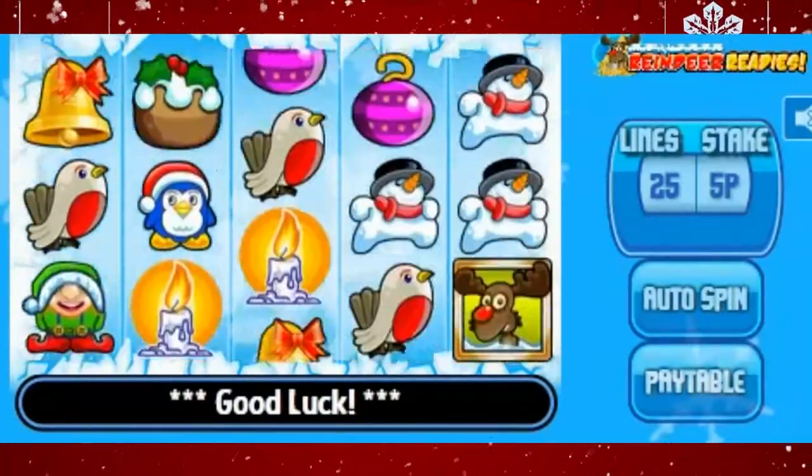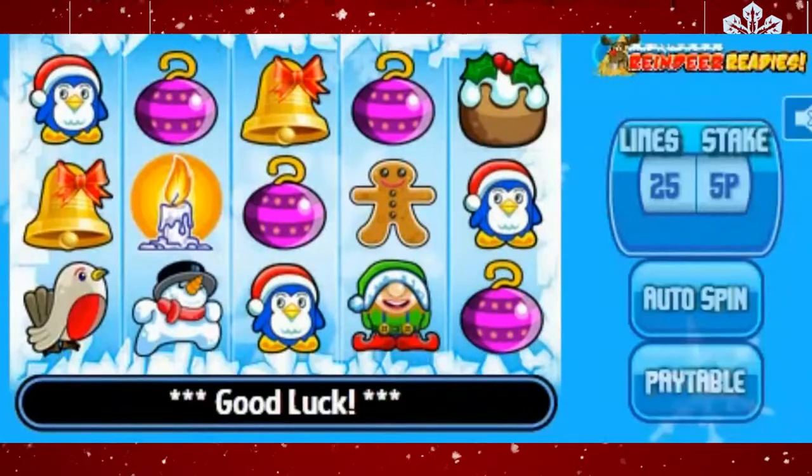If you're looking for a solid slot packaged within some charming Christmas cartoons, then check this one out.